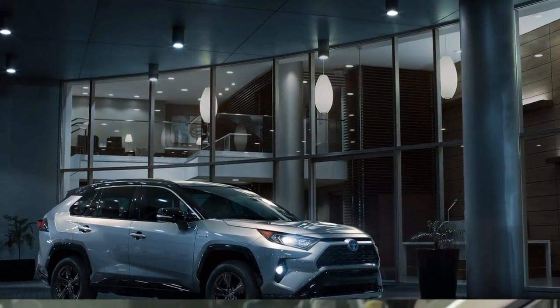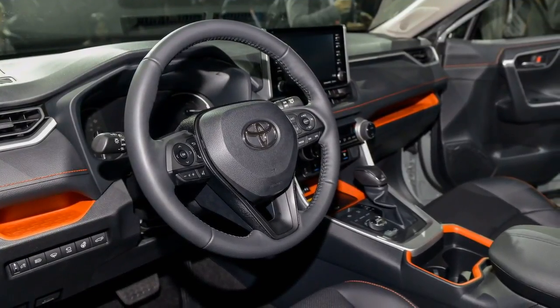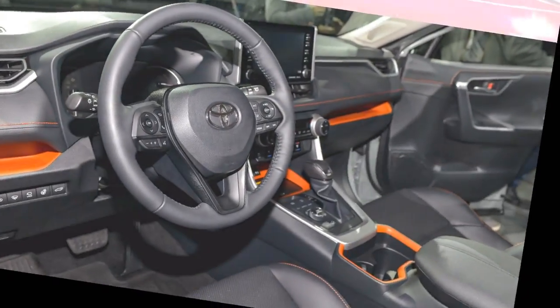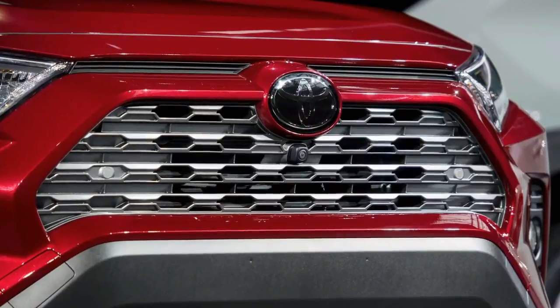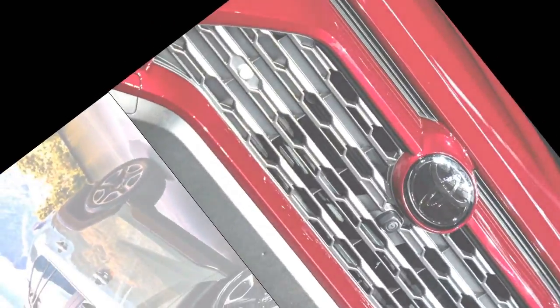Inside, the RAV4 features a nearly symmetrical dash that puts its standard 7.0-inch or available 8.0-inch infotainment screen up high on the dash. Climate and comfort controls sit below, including a control knob for different drive modes by the transmission lever.